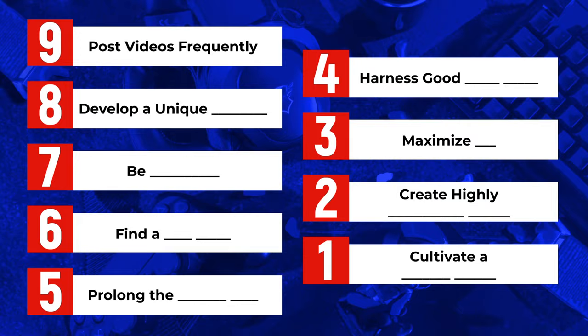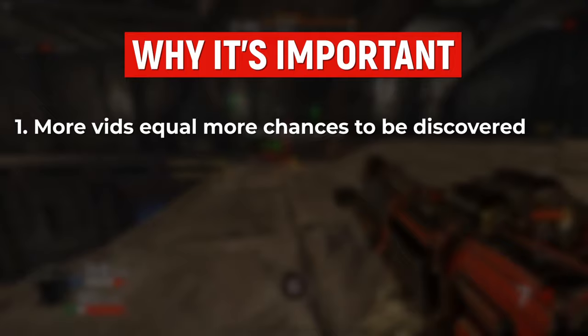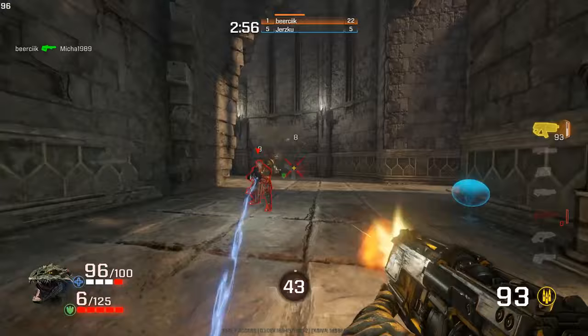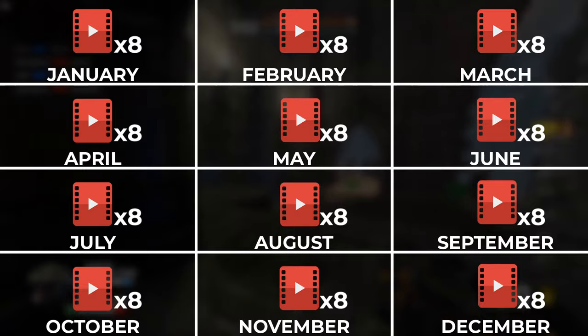Frequency is how often you post your content, which is not to be confused with consistency. Frequency is important because the more videos you post, the more opportunities you have to be discovered. If you post one video per month, over the course of a year you have 12 opportunities to be discovered by new viewers. But a channel that posts twice per week gets 104 opportunities to be discovered each year — and that's a lot more than 12.